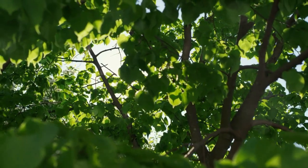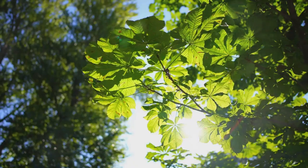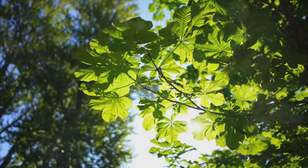Tip number two: plant properly. Tomatoes love the sun, so choose a spot that gets at least 6 hours of sunlight each day. And remember, deep planting encourages a stronger root system.